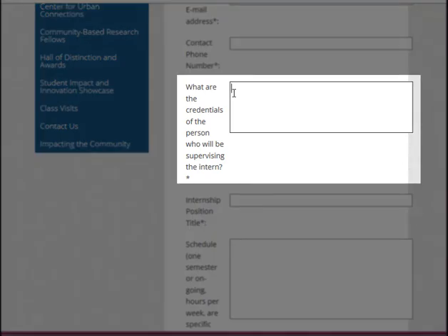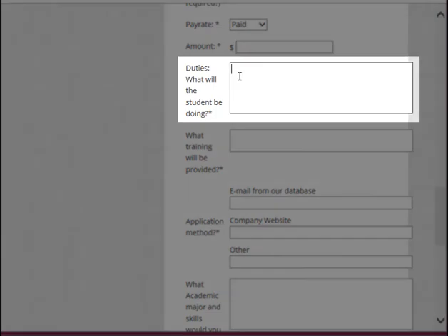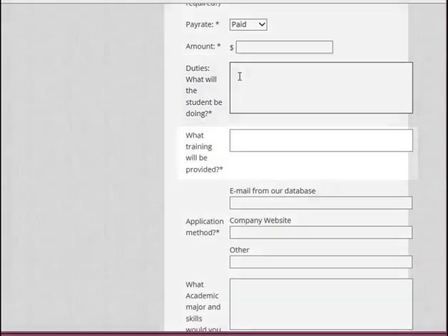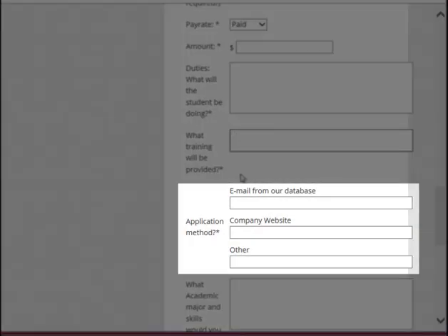This will help us determine which majors will be best suited for this internship. Next, you'll see a box for duties. We suggest you start with a short paragraph describing your company before getting into the responsibilities of the intern. It's also helpful to describe what kind of training you will provide the intern. Finally, let us know how you would like to receive applications. We will normally default to the email address of the supervisor. If you have specific needs, such as applying through your website or a third party, indicate that here.